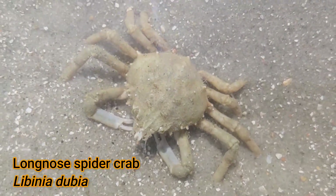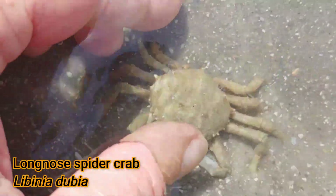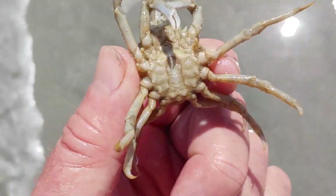Today's episode is about the long-nosed spider crab and an interesting symbiotic relationship it has with the cannonball jellyfish. Like I did as a child many years ago, I still enjoy beachcombing and discovering what the sea might throw up for me to find.